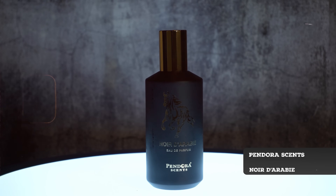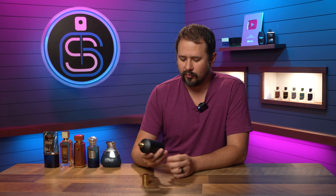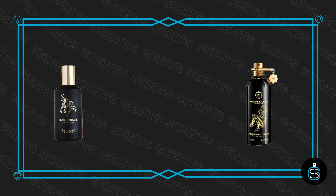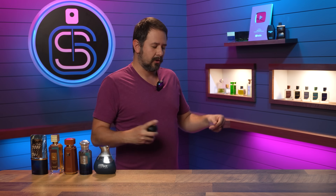Pandora again up next — Noir Dora Bee. This looks kind of like a Mancera bottle. This is a Montale clone, and Montale and Mancera are the same combination. So this is a clone of Arabian Tonka, as you can probably tell by the color scheme and the little horsey on the front of the bottle. Arabian Tonka is one of the more desirable Montale fragrances over the past number of years, so it makes sense they would do an alternative.